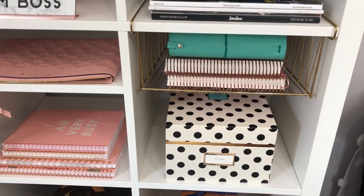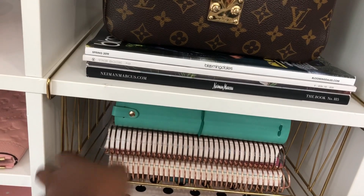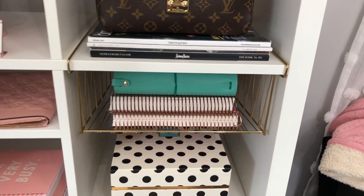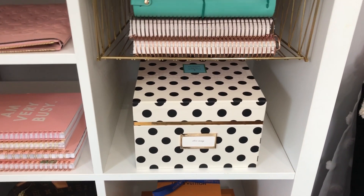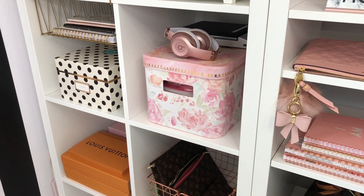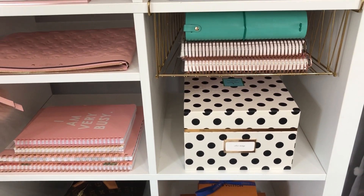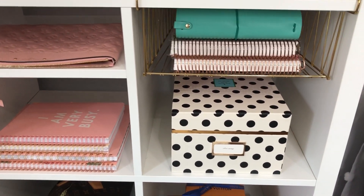On the second shelf I have my Erin Condren planner on this wire hanging rack — it snaps in the back of the shelf so it is very secure. This is also from IKEA, along with the bookcase, which is from IKEA as well. Underneath that, because there is so much room, I was able to fit a box right below it. I have two of them — they're both from Marshall's and they're Kate Spade, about eight dollars each. Marshall's, along with HomeGoods and TJ Maxx, is a great store to find cute decor items for anywhere in your home.